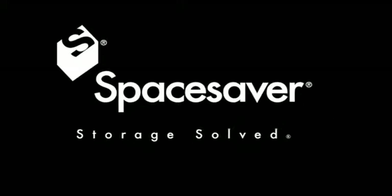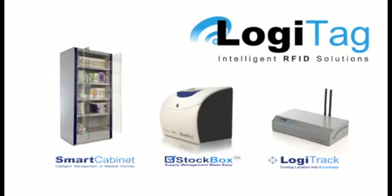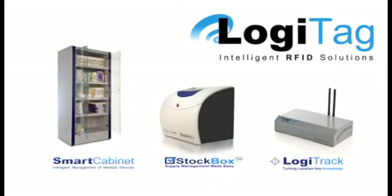SpaceSaver, a leading storage solutions provider, has partnered with Logitech, a world leader in RFID technology and solutions.